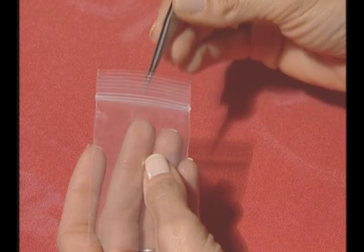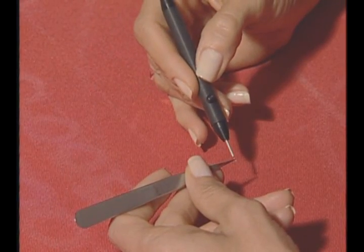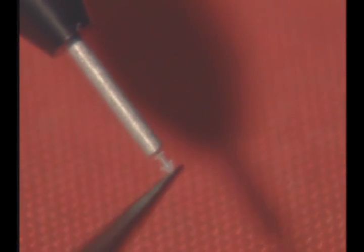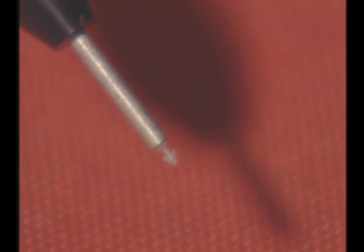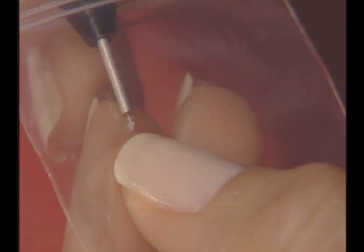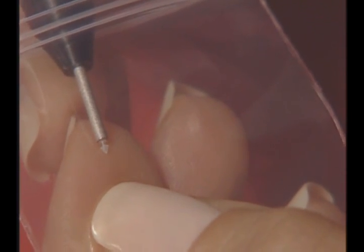To load an occluder from a bulk bag, use forceps to hold the shaft of the plug while carefully guiding the inserter pin into the dome end. Once the occluder is about halfway onto the pin, move the forceps onto the nose portion and push until the pin is completely in, being careful not to tear or puncture the plug. Or, you may simply load the occluder onto the inserter directly from the bag.